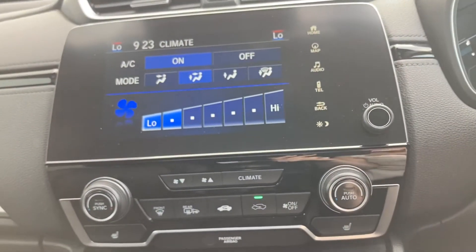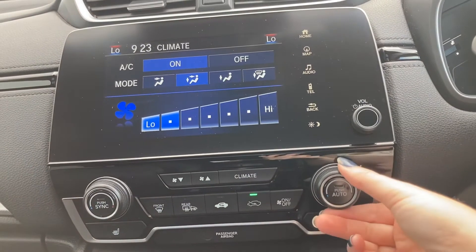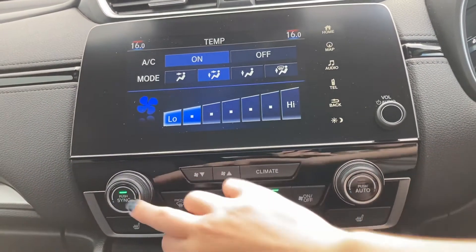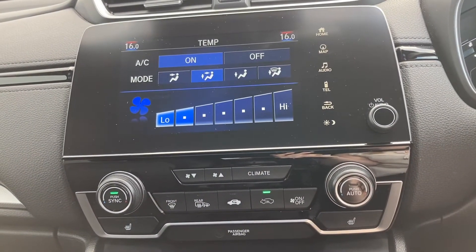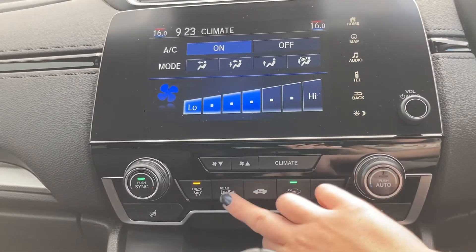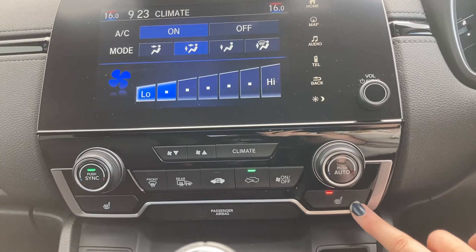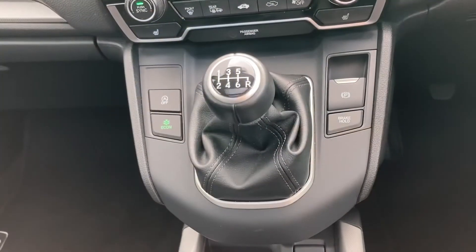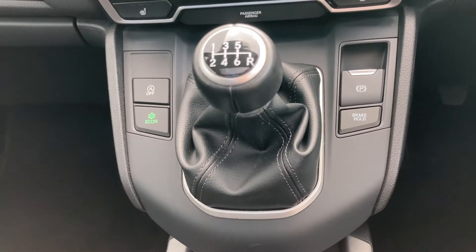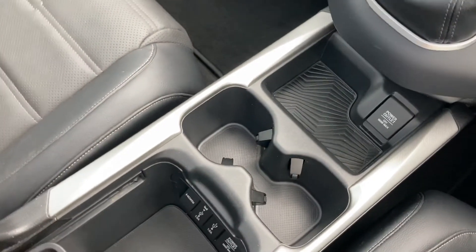Just underneath you do have your dual climate control with on-screen display, so you can alternate the temperature using the dials or your on-screen display. You do have the option to sync or unsync the temperature on either side of the car. It also comes with your front and rear heated windscreens. Your two front seats are heated again, giving you three different temperature options. And this is a manual transmission so you do have your manual gear stick with your electronic handbrake, and a power outlet just at the bottom to charge any spare devices.